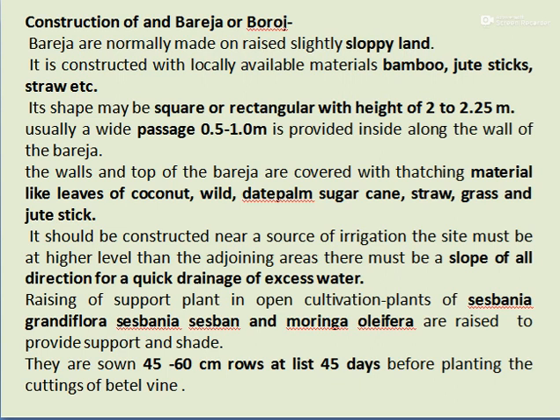For open cultivation, support plants like Sesbania glandulora, Sesbania sesban, and Moringa oleifera are raised to provide support and shade. They are sown 45 to 60 cm apart in rows, at least 45 days before planting the Betelwine cuttings.